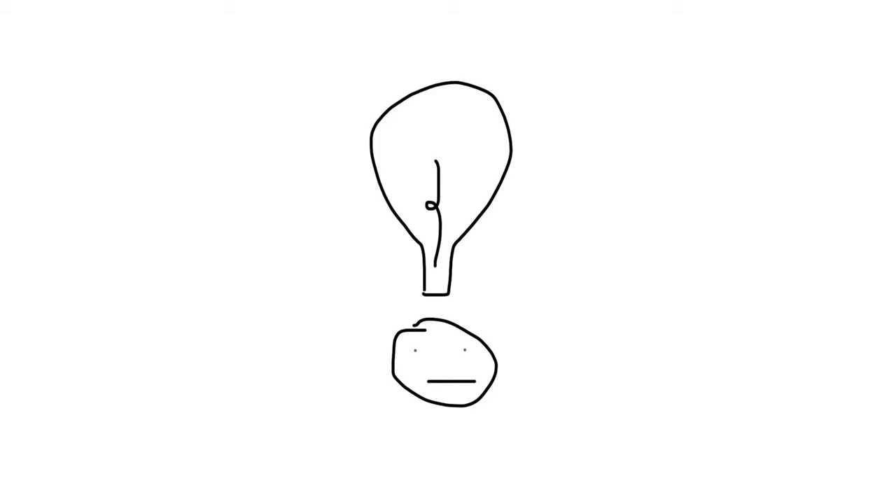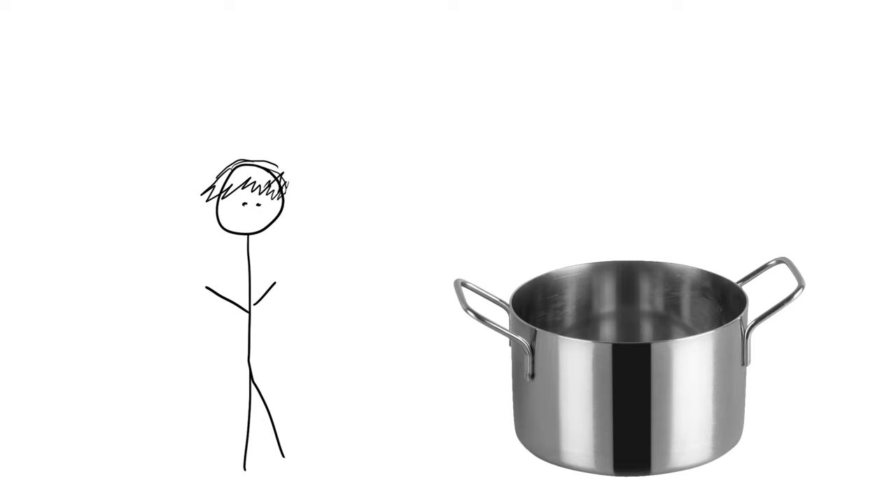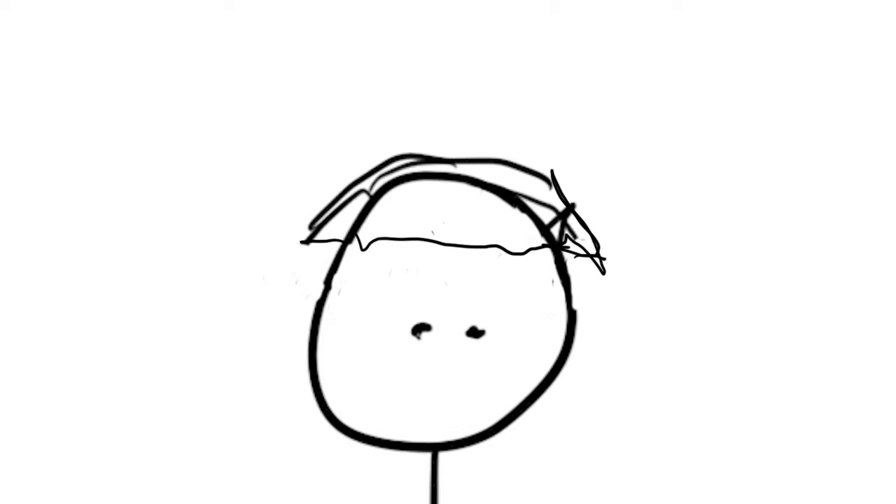The bowl cut originated long before the internet was even an idea. It actually originated around the 12th to 15th century Europe. It started because it's one of the easiest haircuts to make — a plain, simple haircut where the hair is cut straight across the forehead and then the same length all the way around the head. According to the internet, this haircut may have originated by people finding pots and pans that were around head shape, putting those on their head and using that as a guide to cut around.